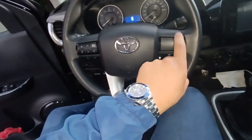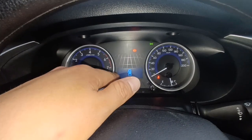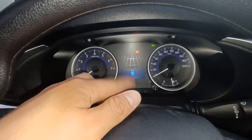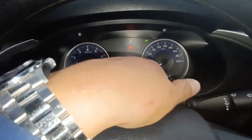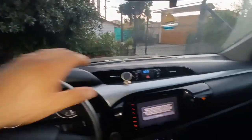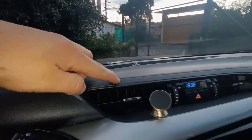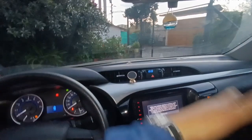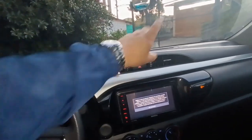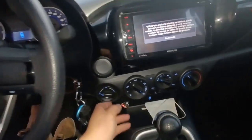El tablero es análogo, algo clásico, solo en la parte central es digital y te muestra el odómetro, cuántos kilómetros ha recorrido el vehículo. Tenemos el tacómetro, medidor de temperatura, nivel de combustible, y el velocímetro hasta 200 kilómetros. El panel se ve interesante y elegante; Toyota usa este tipo de costuras aunque es plástico, lo hace destacar y verse de lujo. Tenemos aquí las luces de parqueo y las perillas del aire acondicionado — manual, no automático, pero está muy bien.